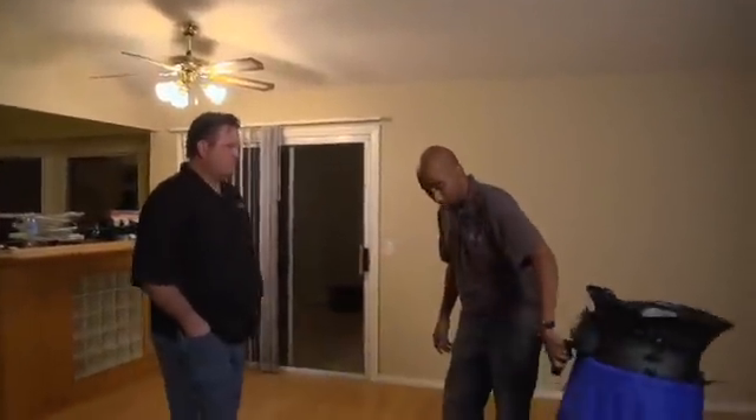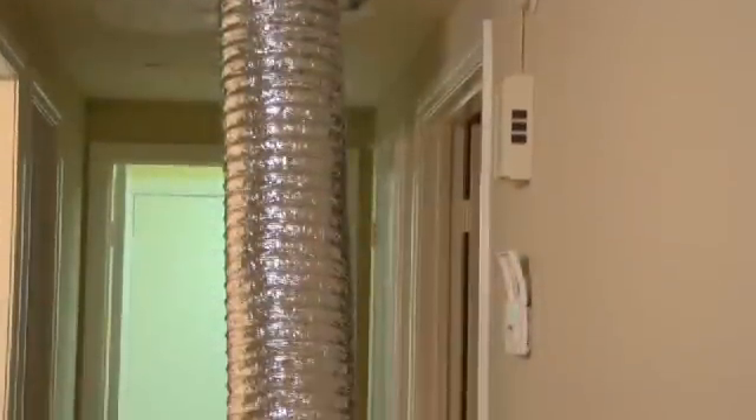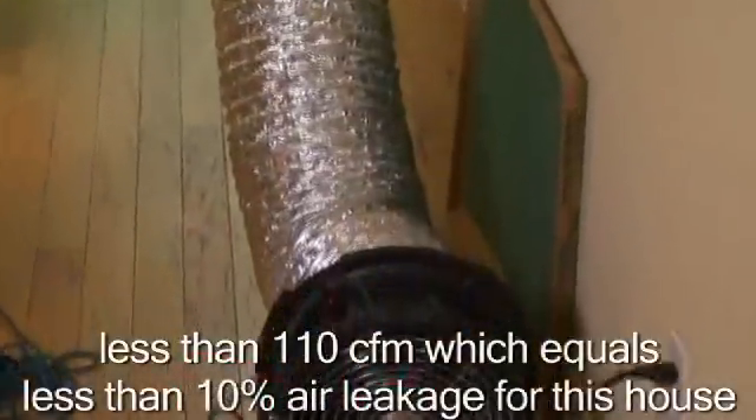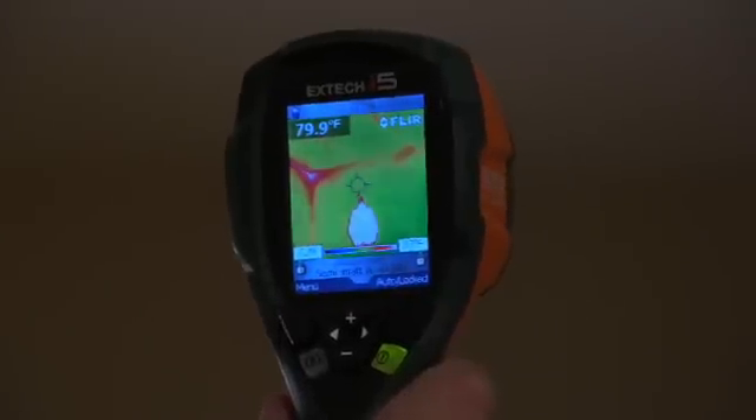All right, so that completes our diagnostic testing of this house. What's the overall summary compared to the last one? I think this home performed pretty well given its age. The duct blaster performed pretty well — 10% leakage. The infiltration wasn't bad. The infrared camera backed up those results.